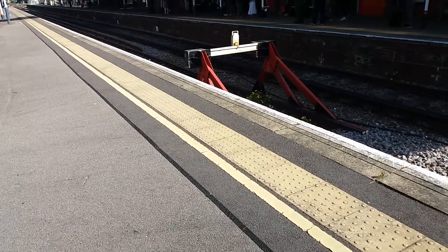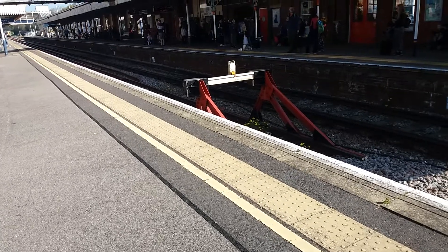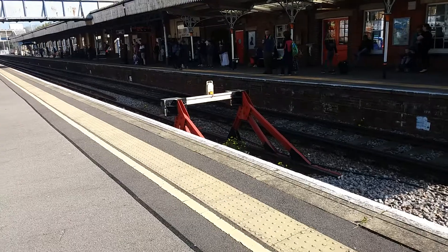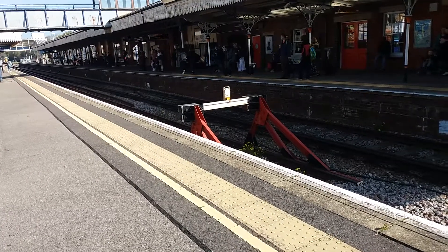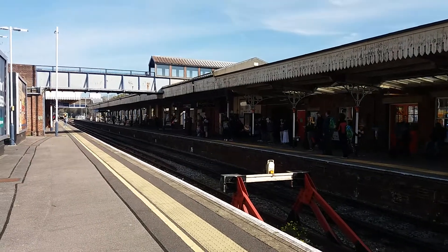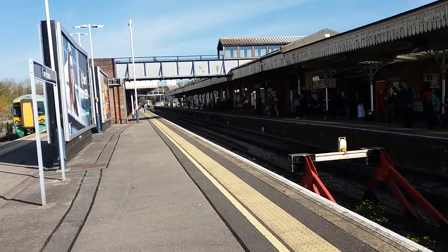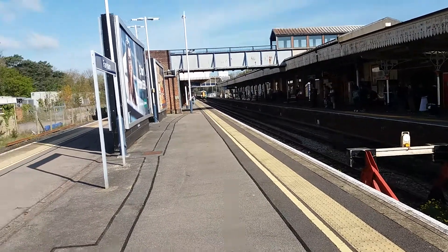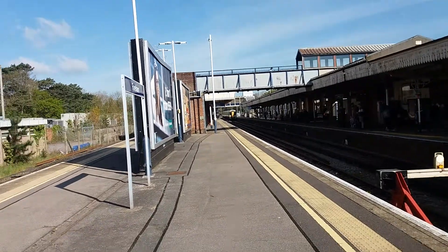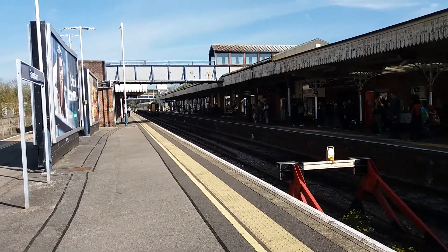Train now at platform 3 is the 1C 29, the slightly delayed 09:39 Southern Service from Southampton Central to London Victoria via Horsham and Gatwick Airport. That one is going to Southampton Central — this one is coming from there. This one is coming to London Victoria via Horsham and Gatwick Airport.